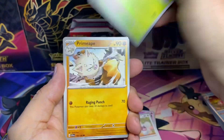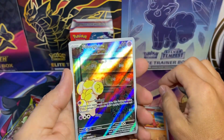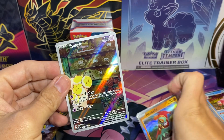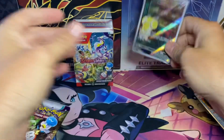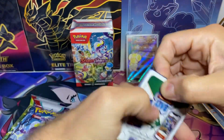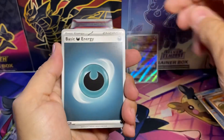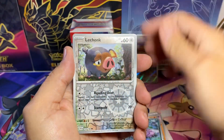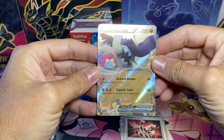Alright, we got Shuppet, Smoliv, Primeape, Flamigo — and we got a Fidough and a Hawlucha. That's our first hit! We got some more packs out for this first booster bundle. I need to start opening up more stuff in my videos — that's going to be one of my goals to make the videos a little bit longer. And we got the Great Tusk EX — beautiful looking card!